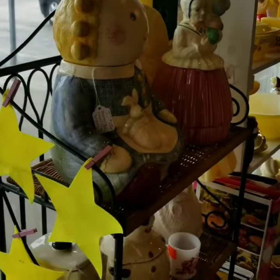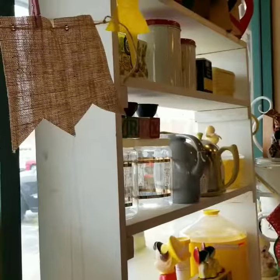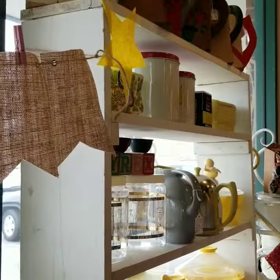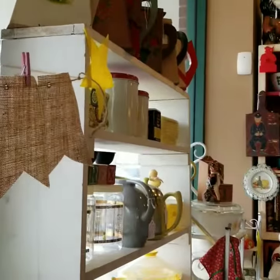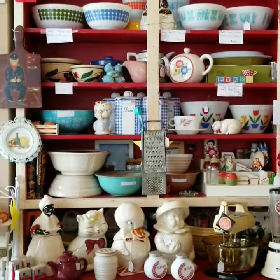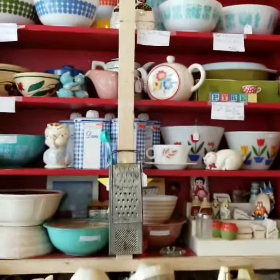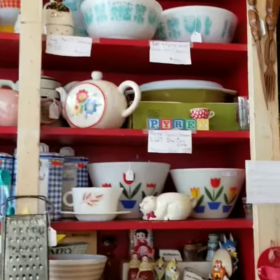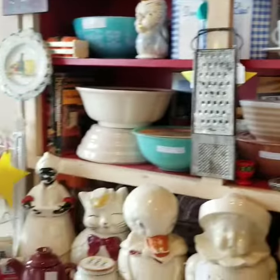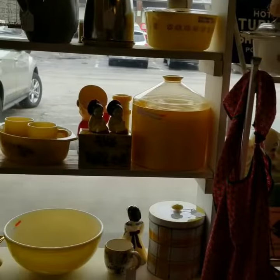The kitchen corner is jam-packed with cookie jars, Pyrex, some vintage soap pitchers from the 1930s and 40s, salt and pepper shakers, some polka dot Pyrex, butter print Pyrex, Little Red Riding Hood, some Fire King, and lots of fun teapots, too.